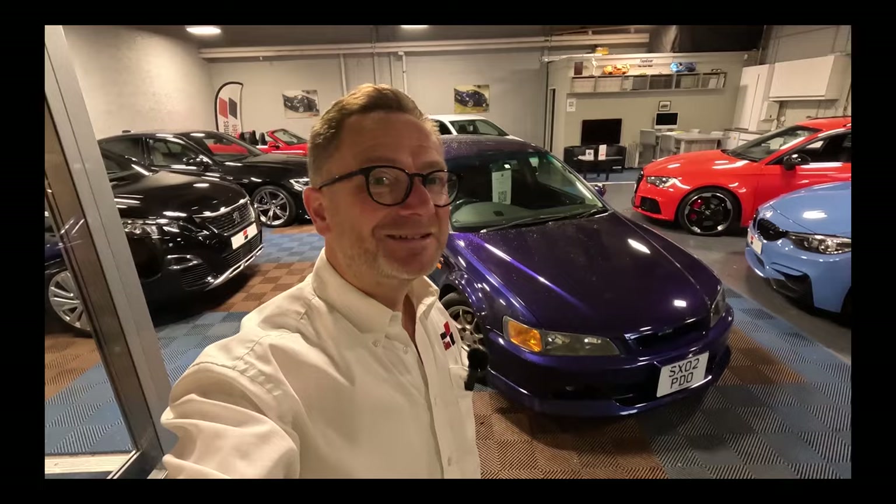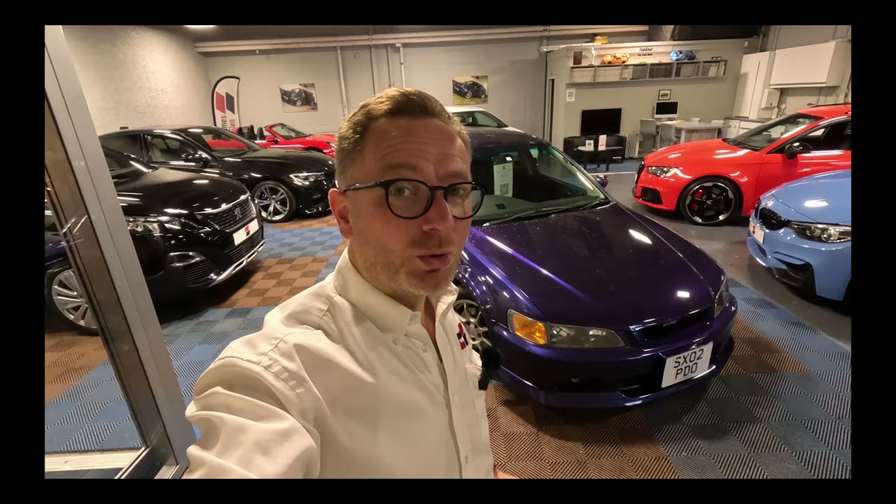Not our usual type of stock, I have to say. However, it does not make it any less special — in fact, I'd probably say it makes it even more special. So to the uninitiated, this looks basically like an old Honda Accord. But those of you who've got a keen eye will realise that this is the import-only JDM Honda Accord Euro R.